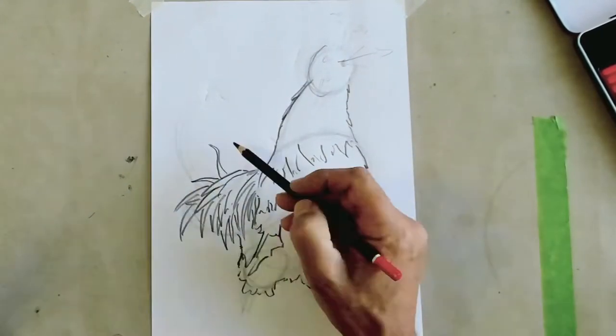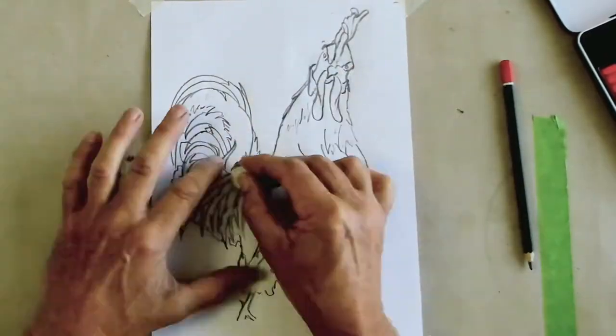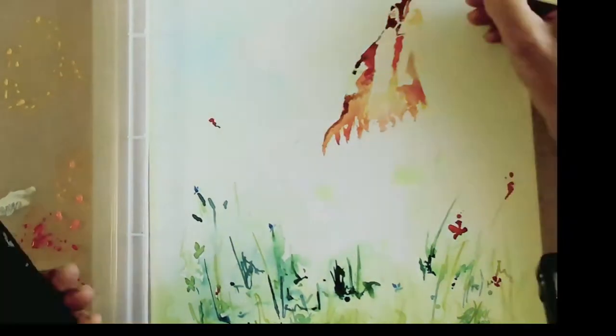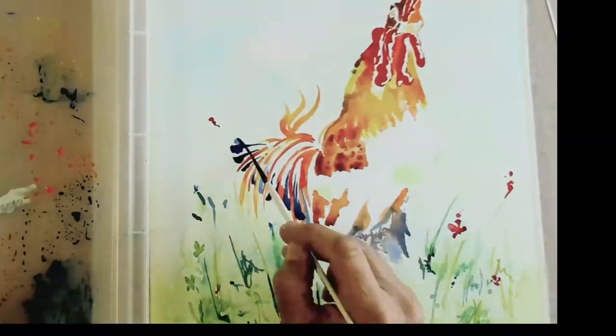Hi, welcome to Guy's Art Studio. Today I'm going to paint a watercolor painting of a cockerel. I met a lady the other day called Vera, and she'd bought one of my paintings — a hen painting — and loved it so much she's asked me to paint a cockerel to go along with it. It's a Rhode Island Red cockerel, and I hope you enjoy it.